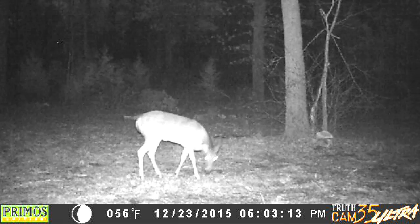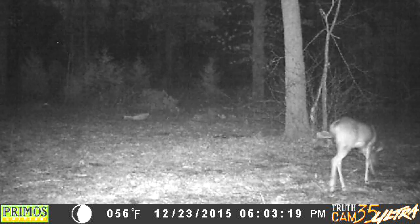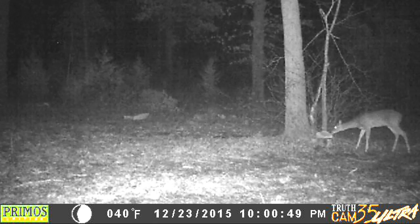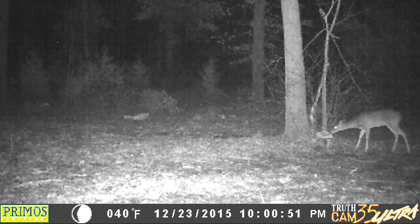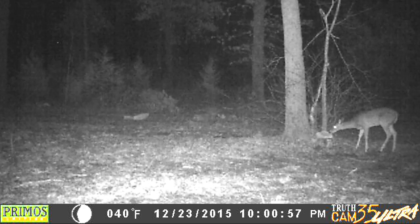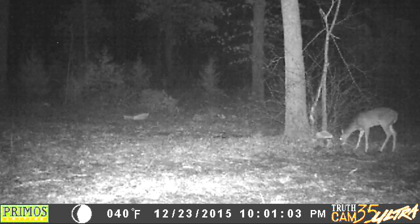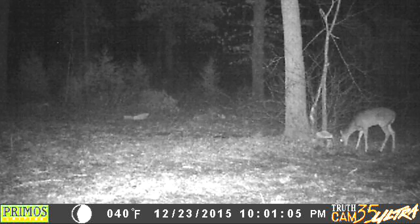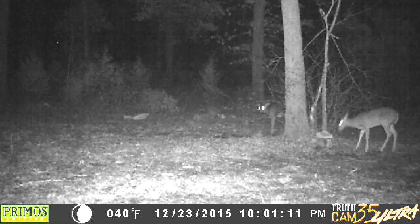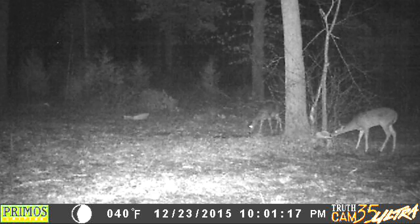It's 6:03 PM. Going out here again, working things over — not sure about that camera light. Coming back to the salt blocks. There's the other one coming out behind the tree. I think that's the mama on this side of the salt block and the baby in behind there.